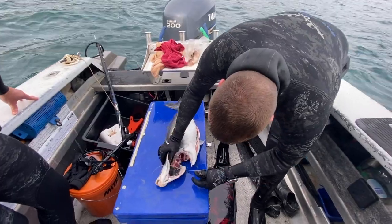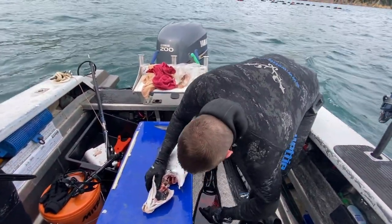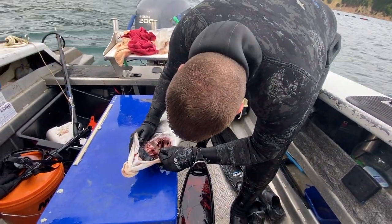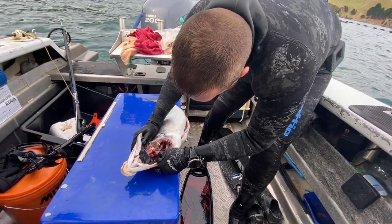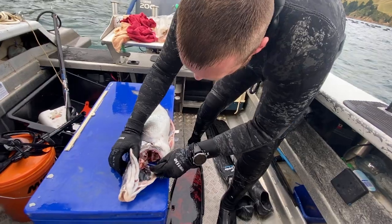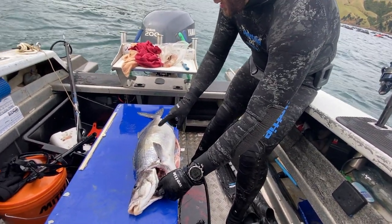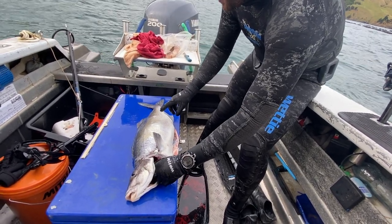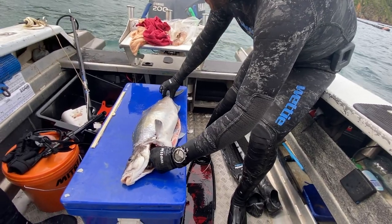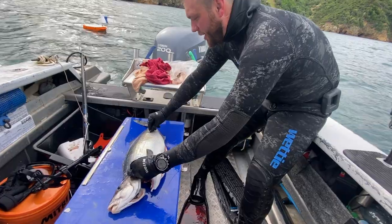Open the spine up and find the spinal cord. Thread a piece of mono down the spinal cord, and watch it as it loosens its muscles as the mono goes down. You'll have the best sashimi out!